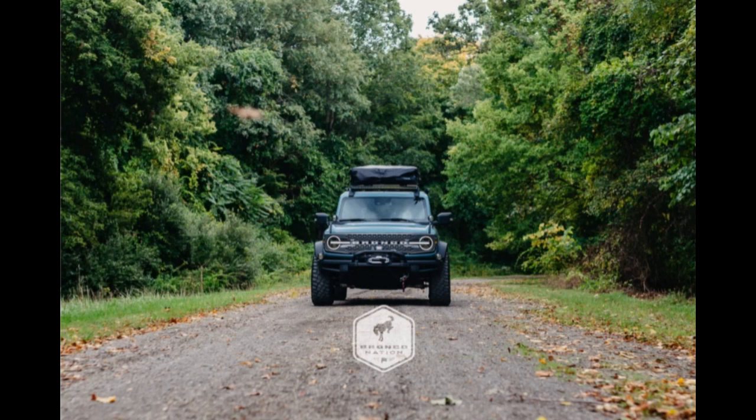The sixth question: when do we expect to see them in dealerships? The first deliveries will be taking place in the summer of 2021. The Bronco Sport will be arriving in dealerships by the end of 2020, which has already happened and is happening now.